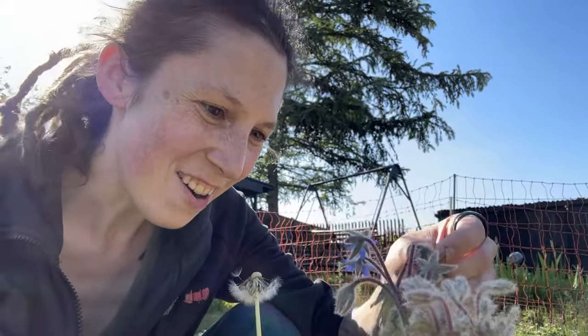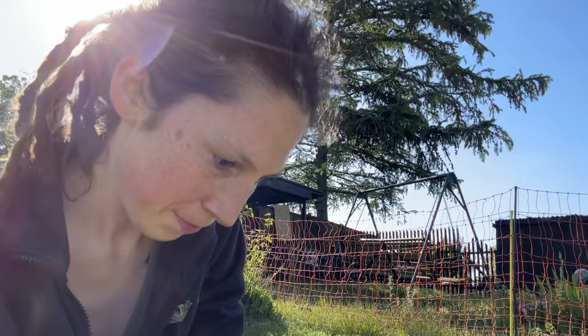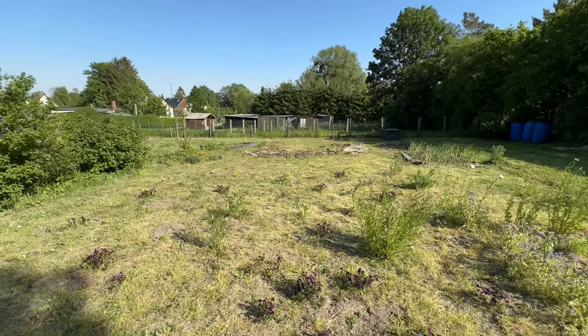There is beautiful comfrey already here. Dandelion — you don't belong here. What's really cool is that you can actually eat this, and I like things that you can eat.